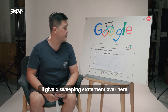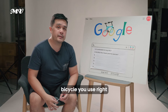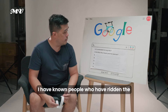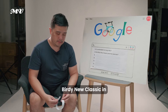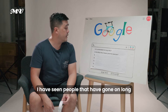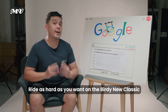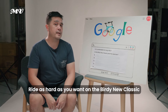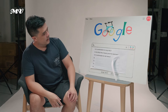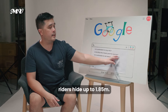Is the Birdie Neoclassic good for exercise? Every bicycle when used right can be used for exercise. I've known people who have ridden the Birdie Neoclassic in excess of 100 kilometres a day, and I've seen people go on long rides overseas. So definitely ride as hard as you want on the Birdie Neoclassic — sweat it out and burn those calories.